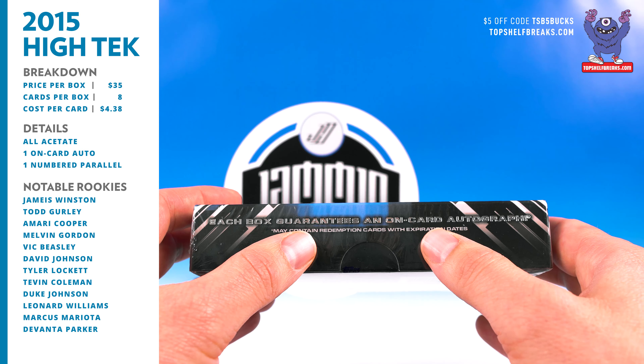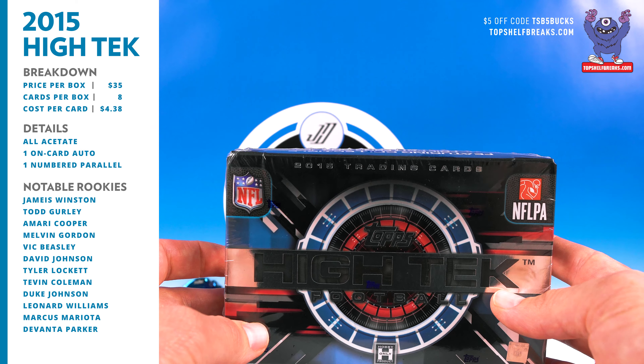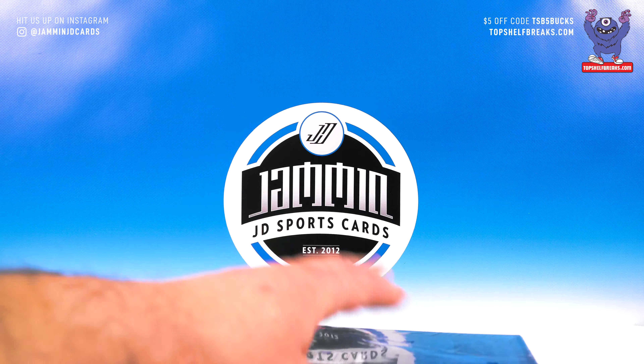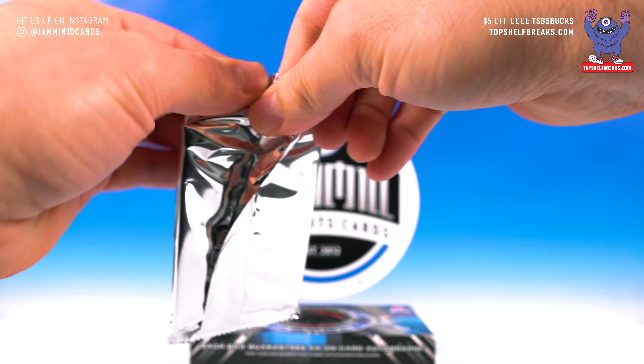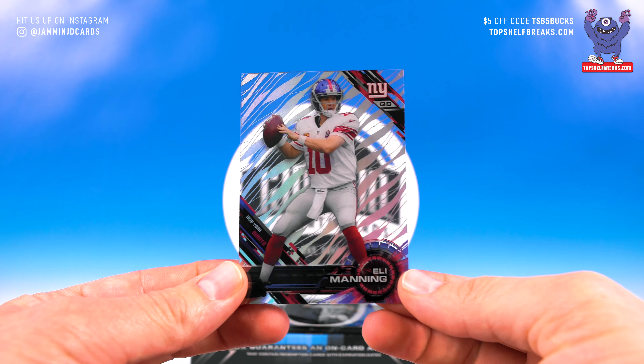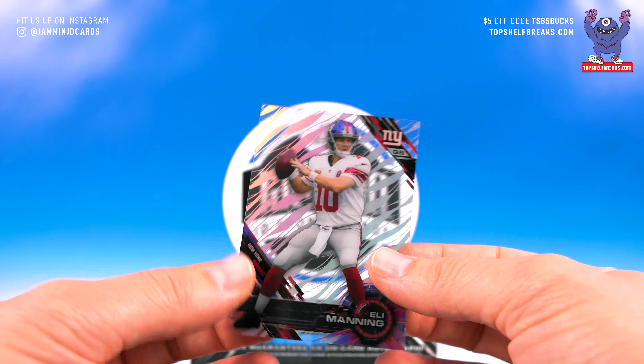Let me know what 2019 football blaster box you want and I will get that shipped out to you. Thank you guys for the support again, we will have another chat night soon with more prizes, more fun, hopefully more people. Today we have 2015 Topps High-Tech Football — this is going to be a quick break, not a lot of cards in here but they are cool to look at. Product will run you about 35 bucks, pretty cheap. You're getting eight cards per box, all the cards are acetate which is pretty cool. You've got foil patterns, low-numbered parallels, and each box has a guaranteed on-card auto. Sadly there are redemptions in this with expiration dates — some of those are probably going to be expired at this point.